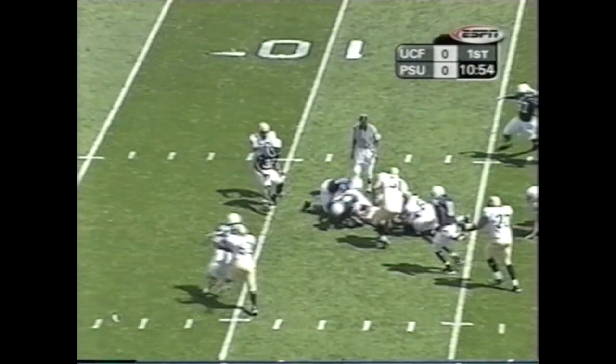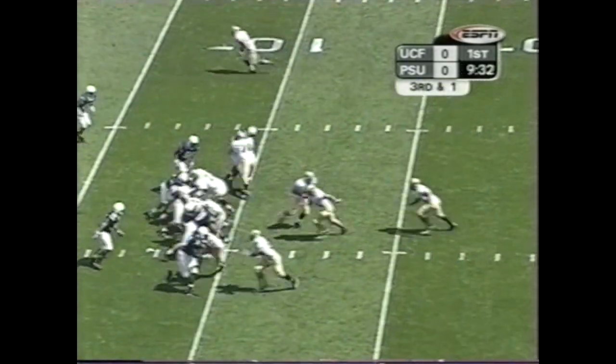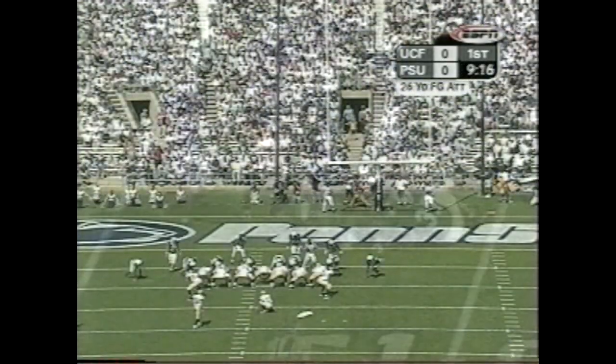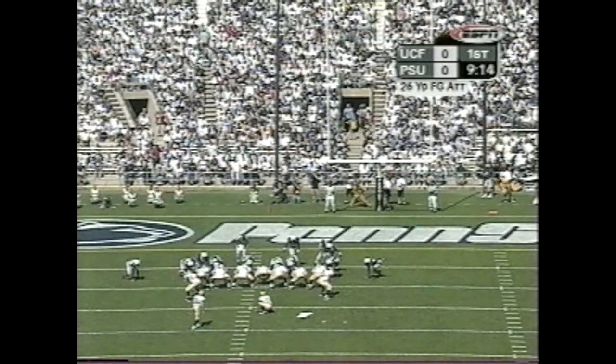Backs out of the eye. Haynes running between the tackles. Handed off to the tailback, a left hatch — a true freshman at the trigger.